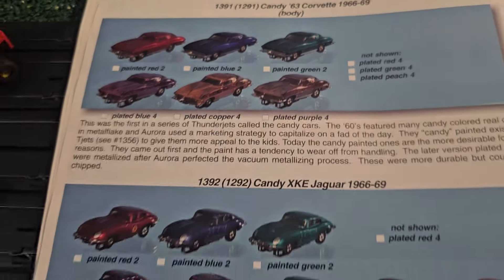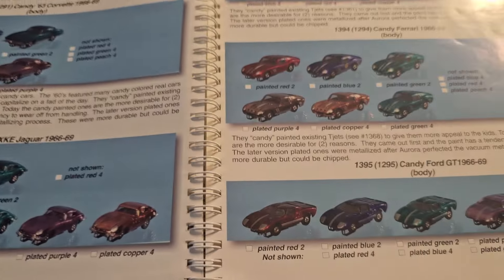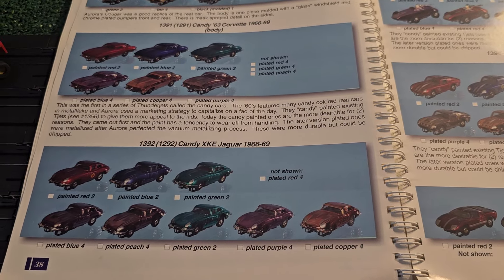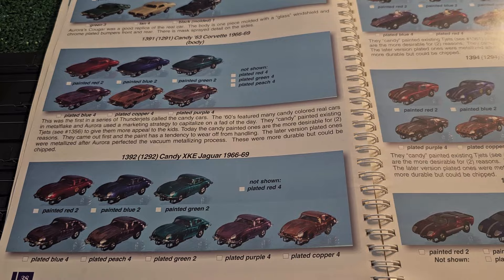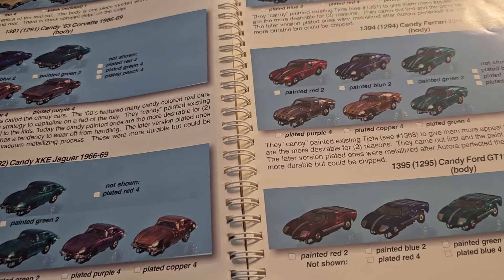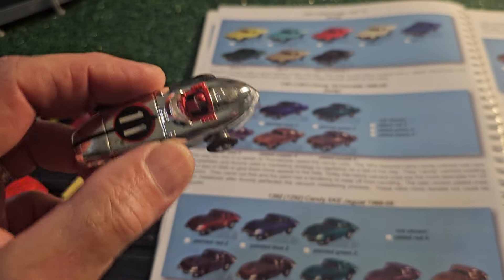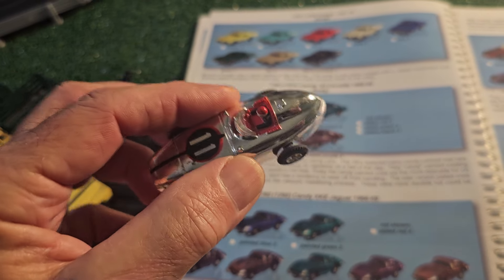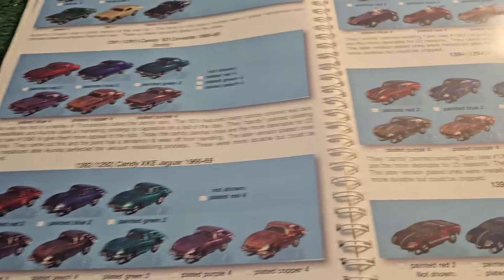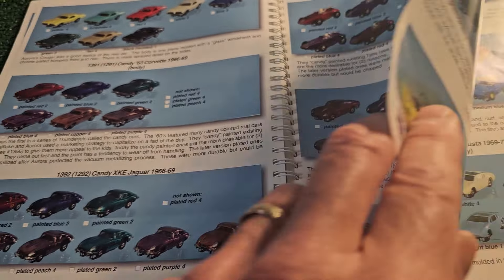Here's the Candy Corvette. They made a bunch of Candy cars - Jaguars, Corvettes, the Ferrari - and I don't collect those. I don't know how well the Candy versions have held up over the years and it doesn't interest me. The farthest I'll go is the Chrome version. This one comes up and it's in very bad shape a lot - the chrome is really taking damage from time. So far this one is in great shape, so I'm satisfied with that.